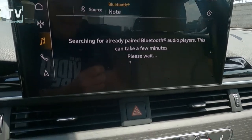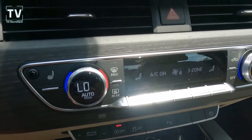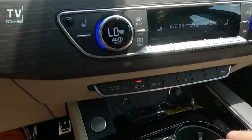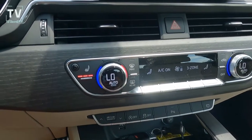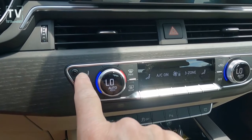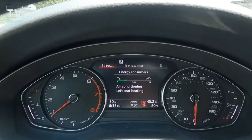Integrated Toll Module for nationwide toll collection — so if you drive through Chicago, instead of throwing the money out the window, it's automated. Push Button Start, Keyless Entry, Audi Advanced Key.